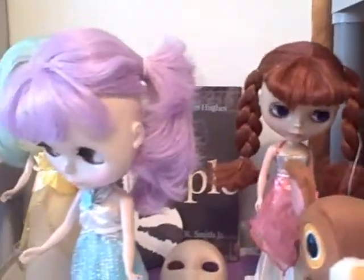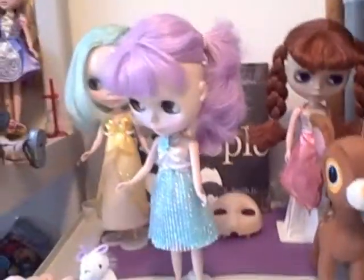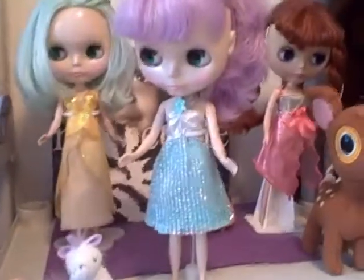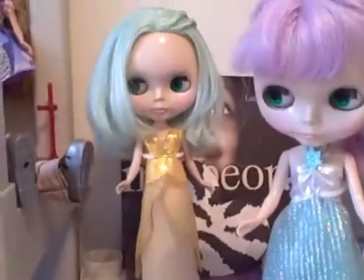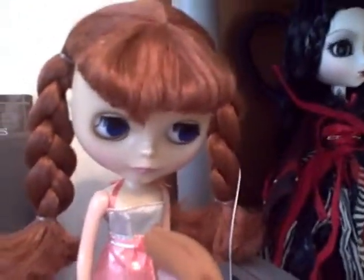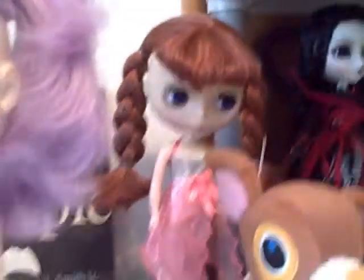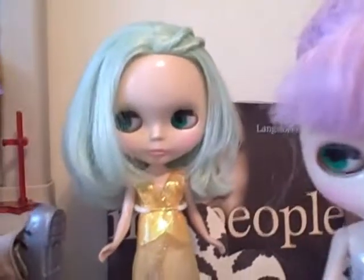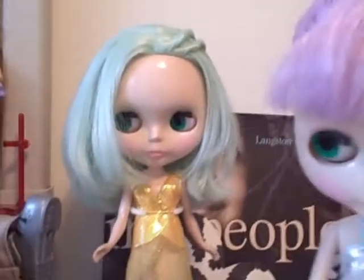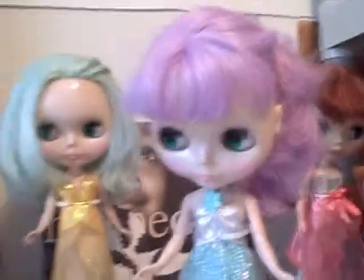Next we're going to move on over to some of my Blythes. Looks like they're all dressed up fancy for you. Over here she's an Ashton Drake one — she's a Pinafore Purple; I call her Penny. Then we have Simply Peppermint and Simply Lilac. They're sisters.